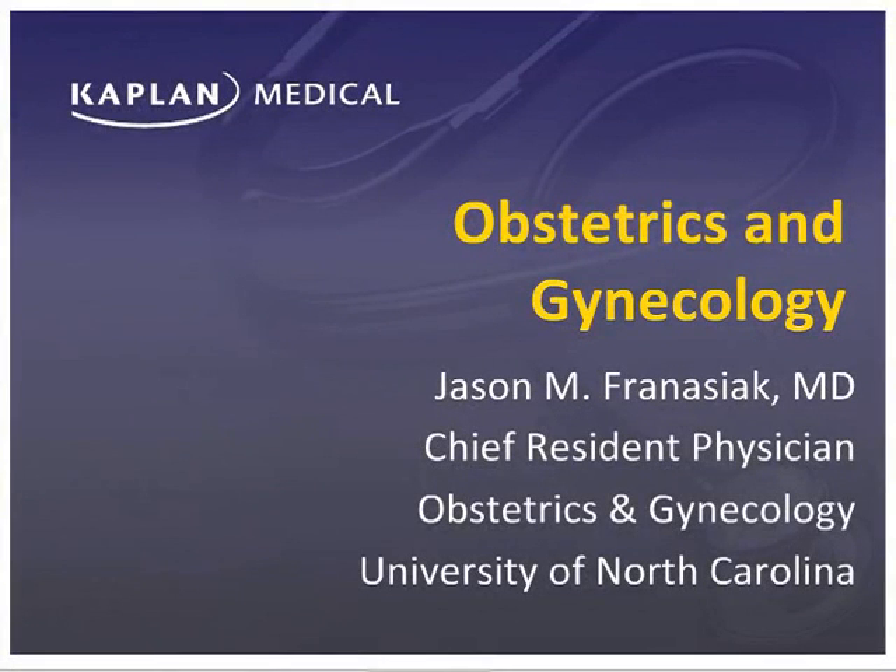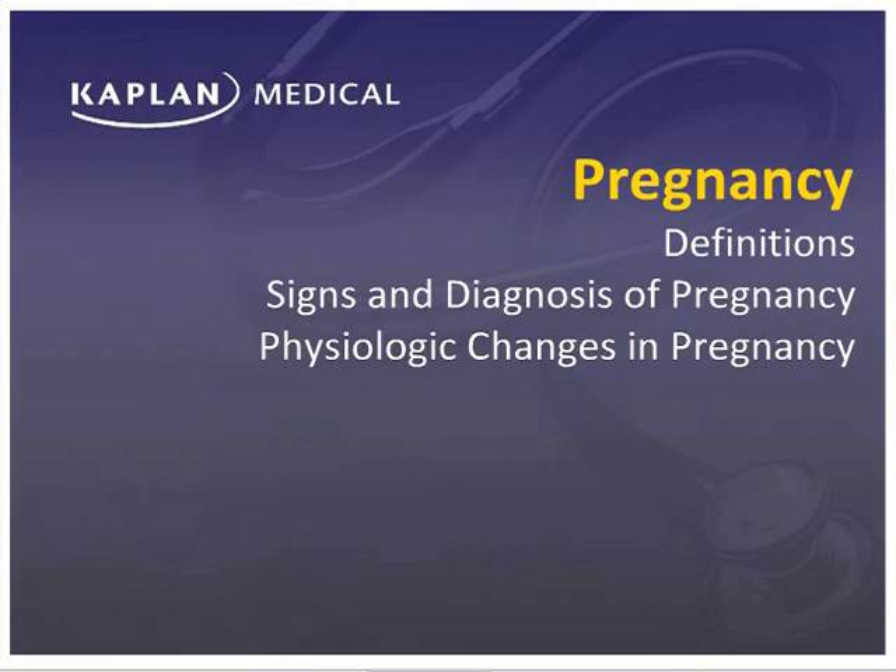Hi, I'm Dr. Jason Frenasiak, and I'm going to be reviewing the obstetrics and gynecology section. We'll start the obstetrics section by reviewing pregnancy and the basic definitions, signs and diagnosis of pregnancy, and some of the common physiologic changes that are easily tested on the Step 2 exam.